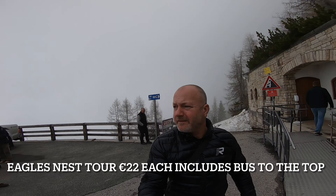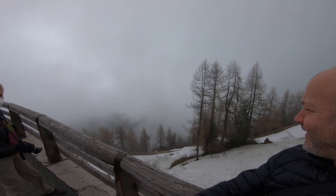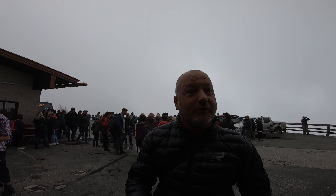Guess where we are today — Kehlsteinhaus, the Eagle's Nest. Great views, eh? So we're just going to go through the 124-metre tunnel now, get the lift up to the actual Kehlsteinhaus itself, have a mooch, have a beer, have a look round.